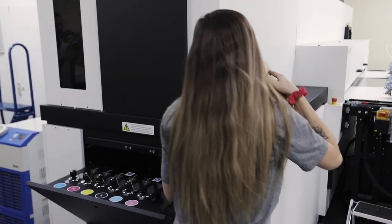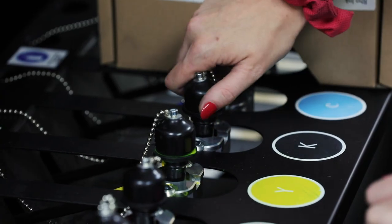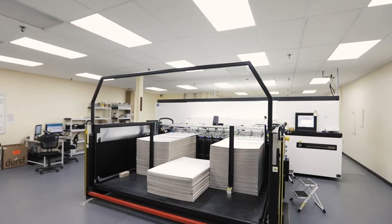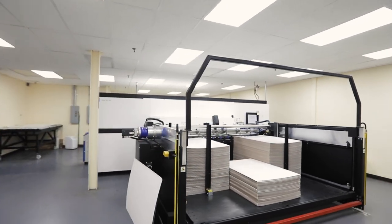The install here was first class. Everybody handled themselves well. It was probably a two or three week process from the moment the crates arrived to when they were turning on the machine and printing.